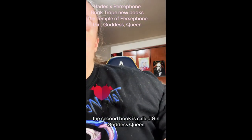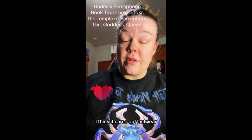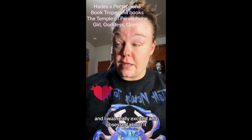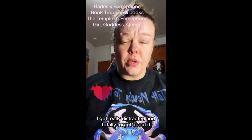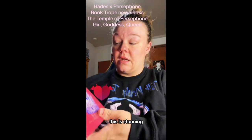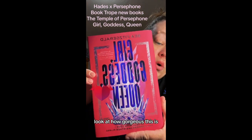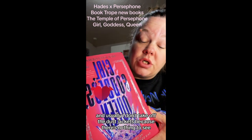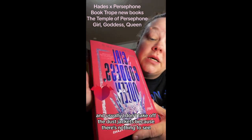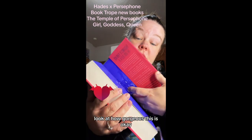The second book is called Girl Goddess Queen — I think it came out last year and I was really excited about it, but something happened and I totally forgot about it. This is a debut author, B. Fitzgerald — this is her first book. Look at how gorgeous this is. Usually I don't take off the dust jackets because there's nothing to see, but there's something to see under this one — look at how gorgeous that is.